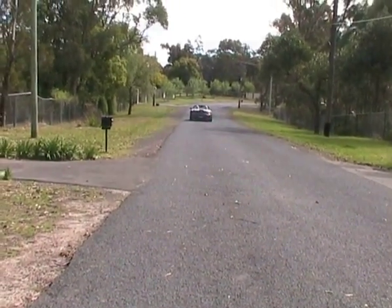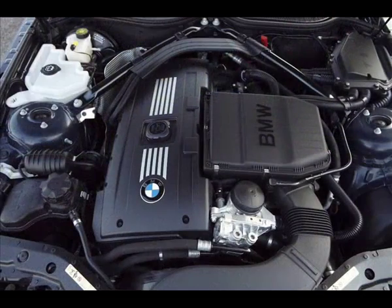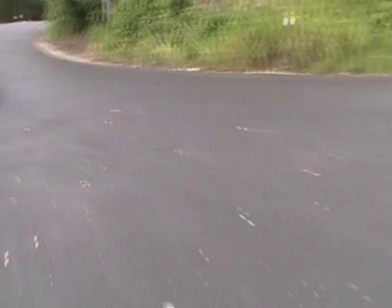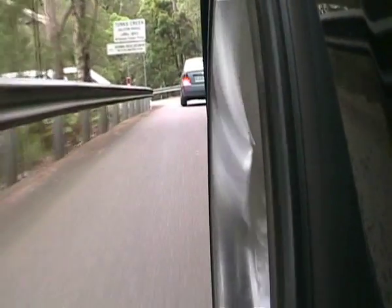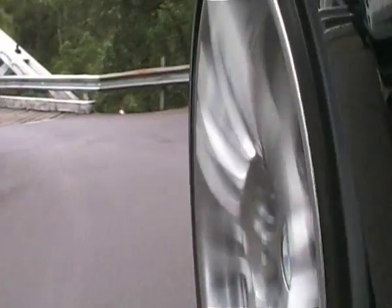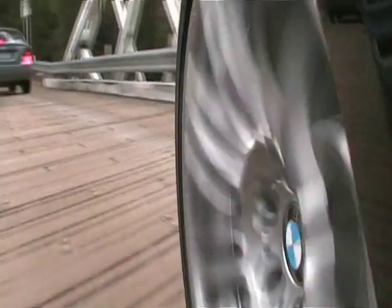It delivers seamlessly. Surprisingly enough, it's not that heavy on fuel. If you bury your right foot it certainly eats the fuel up, but just cruising around, because of the fairly light weight, it's pretty good on fuel. We're averaging about 12.5 litres per 100km around the city.